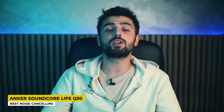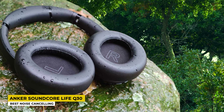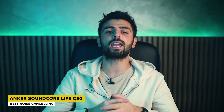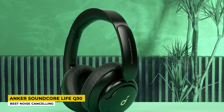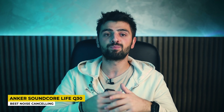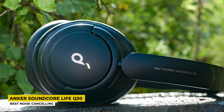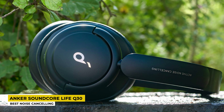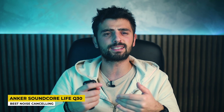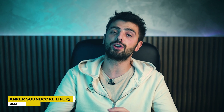The Q30 comes in black, blue, and pink. As for its features, the hybrid active noise cancelling technology gives you a full blockage of outside sounds, leaving you totally alone with your music. The noise cancelling comes in three different modes: transport mode for blocking engine sounds, outdoor mode for blocking traffic and wind, and indoor mode for blocking voices of people around you. The music these headphones deliver has very high quality, so if you want headphones that block out everything except your music, the Anker Soundcore Life Q30 is a very good choice. Just turn the volume a bit down so you don't hurt your ears.